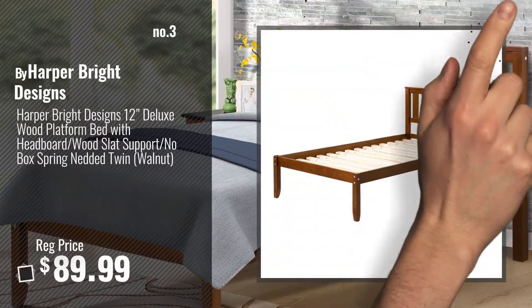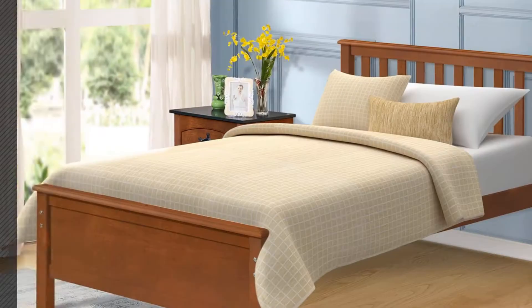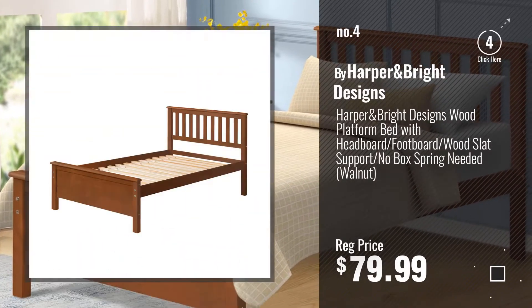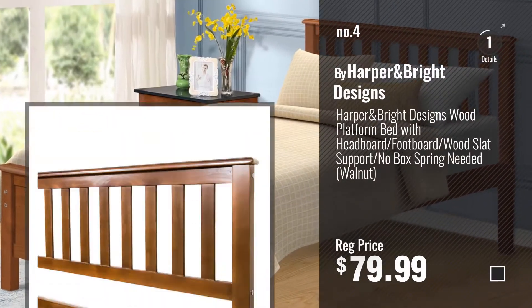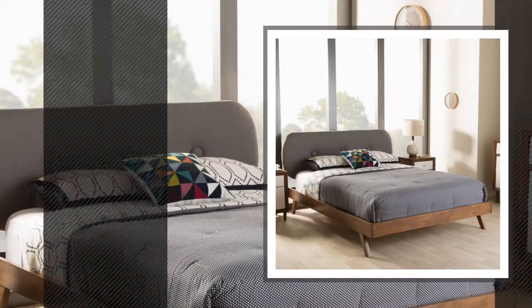For more info and real-time deals, just click this circle and get your favorite items. Number 4 by Harper and Bright Designs. Number 5 by Wholesale Interiors.